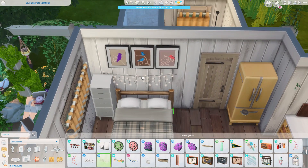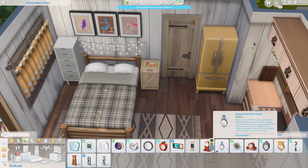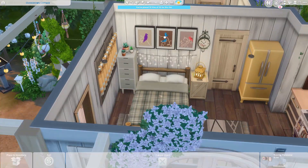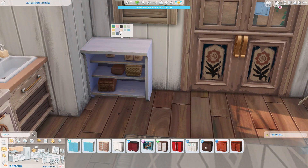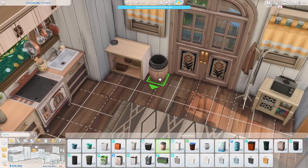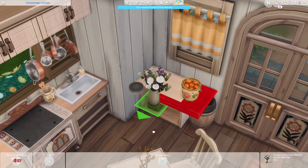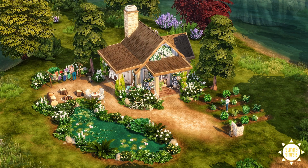The kitchen is finished. I'm adding a little dresser from Tiny Living — it doesn't perfectly fit the interior aesthetic but it's small and fits the space, so it's okay. I'm adding more plants, and one thing I'm quite pleased with is using a cabinet from the Country Kitchen pack as a side table, which I thought was quite clever.